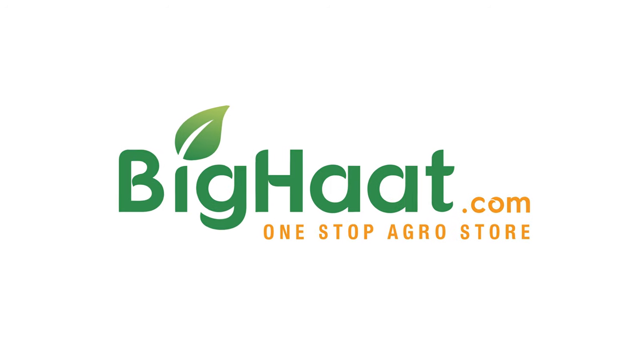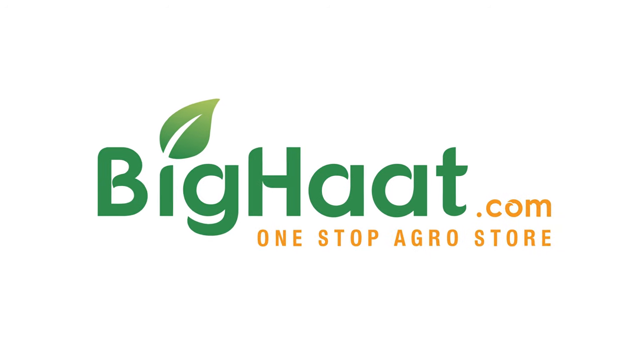Welcome to BigHard, one-stop agri-store — a place for all your agri needs.